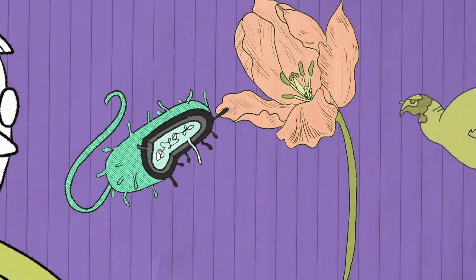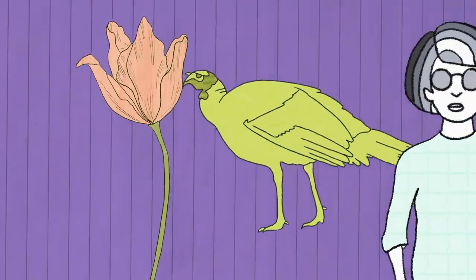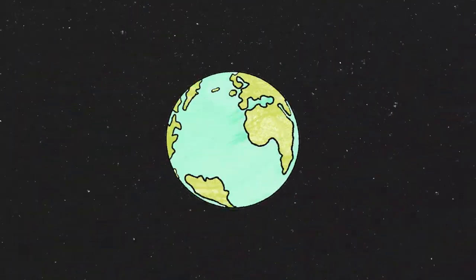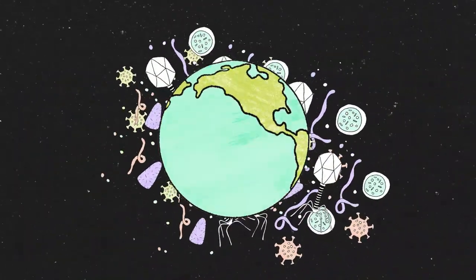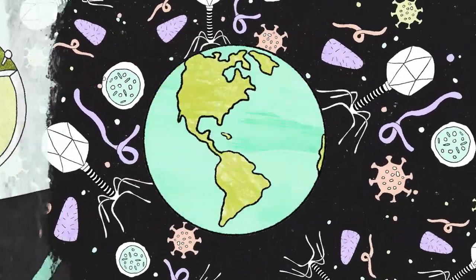They need to be spread to a host. Bacteria, tulips, turkeys, and humans — we've all got them. Viruses infect every living thing and may be as old as life itself. The vast majority aren't harmful to humans at all.